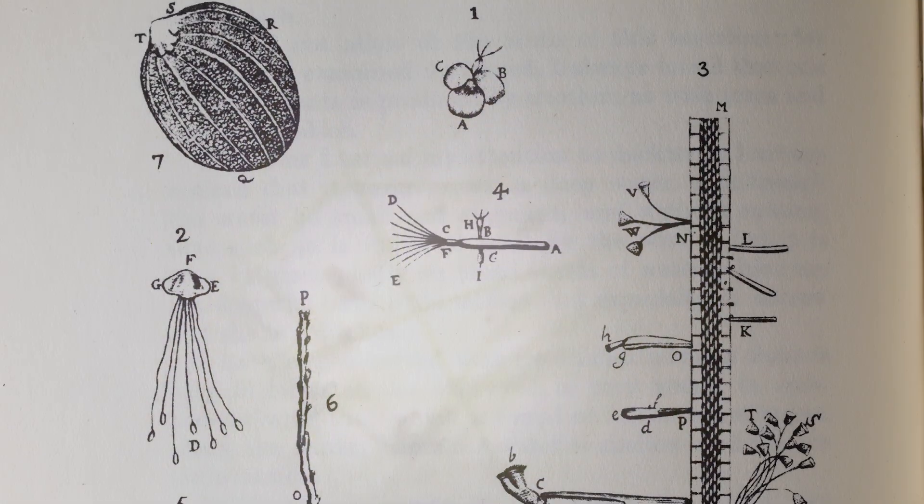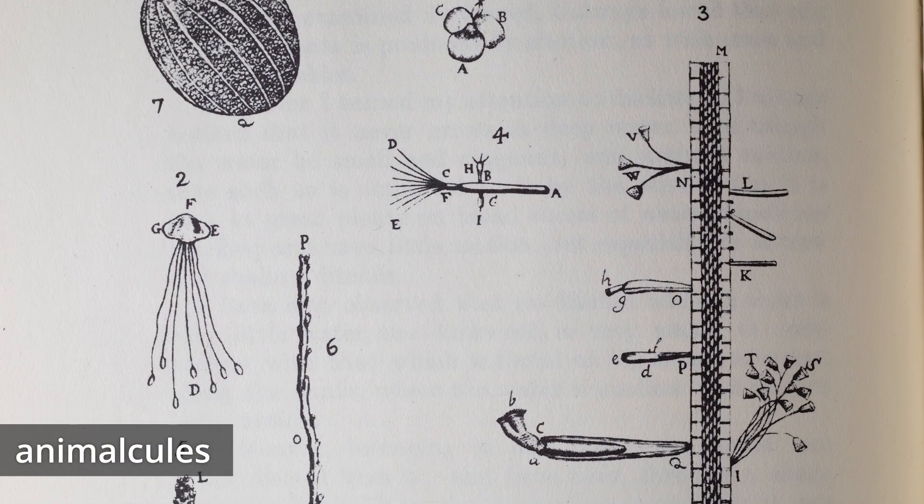Leeuwenhoek learned by looking through his microscope that the pond scum was made up of green algae that wound together. But what amazed him the most was that moving amongst that green algae were tiny little creatures. He called those little creatures animalcules, or little animals.